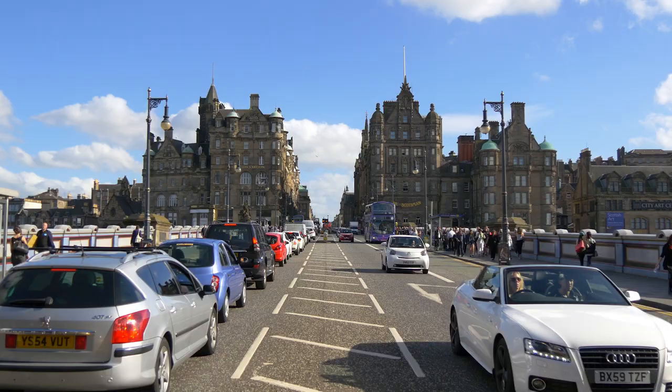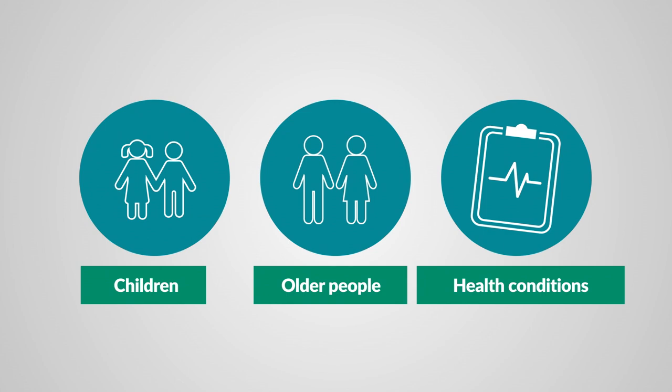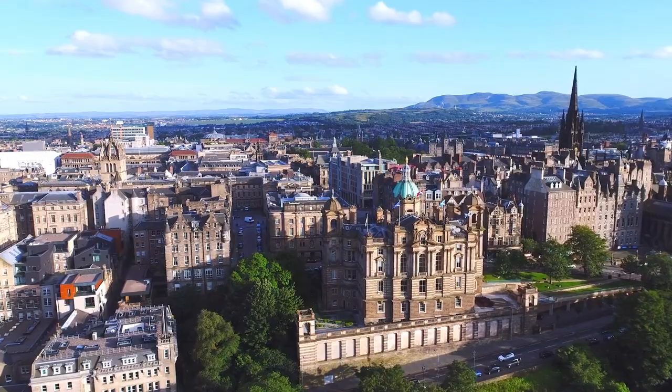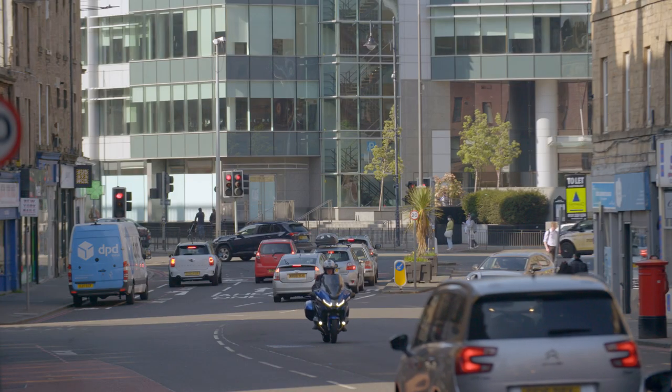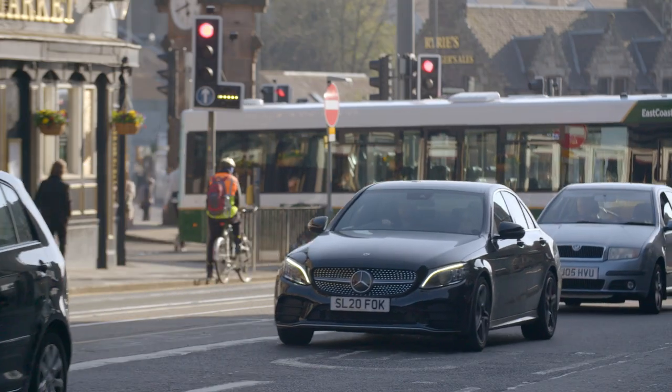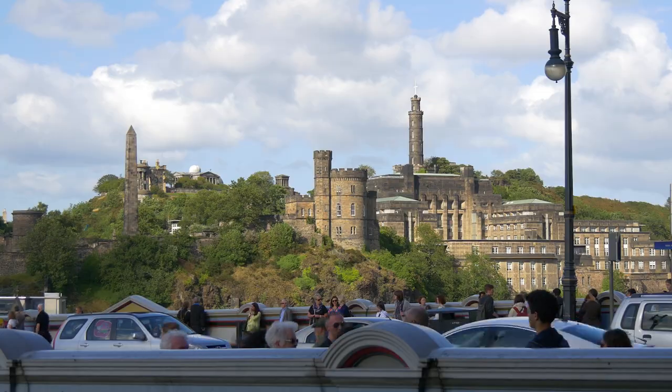Air pollution is harmful to our health. Children, older people and those of us with existing heart and lung conditions like asthma are particularly harmed by air pollution. Edinburgh has made good progress in reducing levels of air pollution, but there are still areas where certain pollutants, including nitrogen dioxide (NO2), are higher than the legal standard.